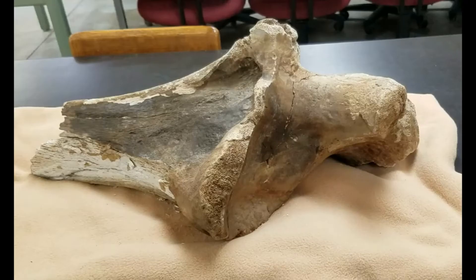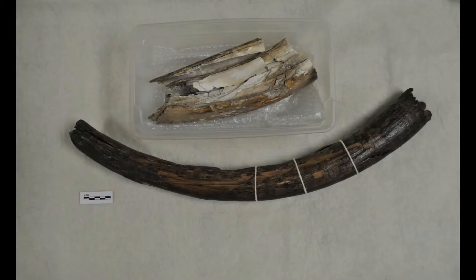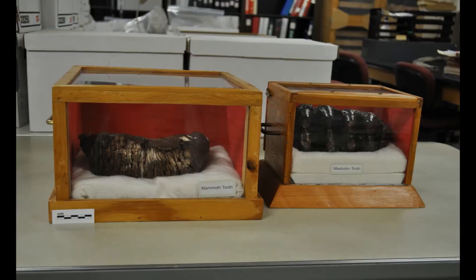Remains such as leg bones, ribs, tusks, and teeth tell us about how these relatives of modern elephants looked and behaved, and also the environments in which they lived.